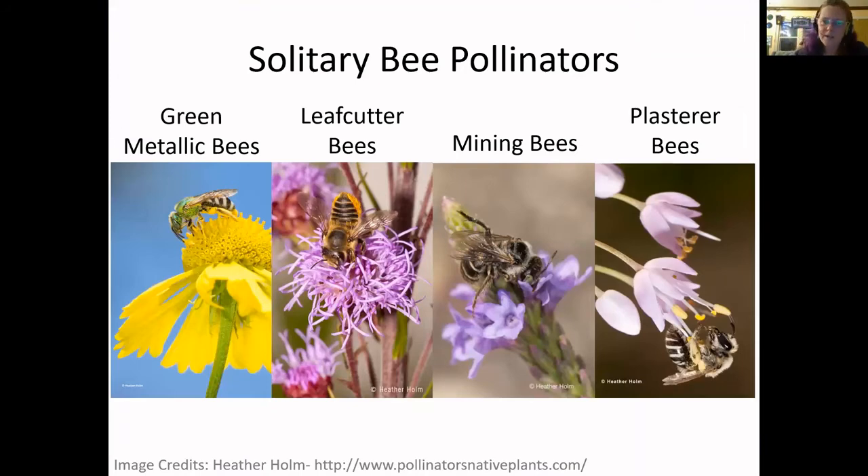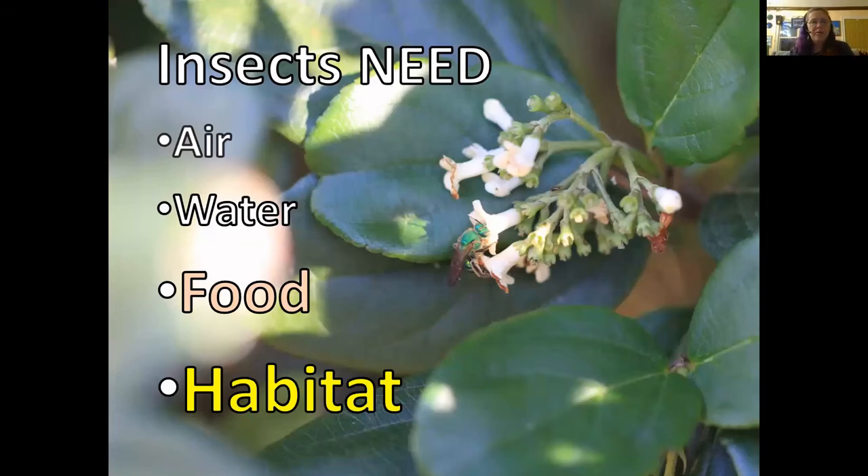Now we did start talking about these being bee nests. Let's talk a little bit more about solitary bee pollinators. I love this — another Heather Holm credit with the beautiful green metallic bees, the leaf cutter bees that cut those beautiful circles, mining bees that may nest underground or in other areas, as well as plaster bees, which might account for some of those resin caps. So earlier I talked about insects needing clean air, clean water, food, and habitat. Well, we can do some building — we can order bamboo from where it's grown, or use things native to our different areas.